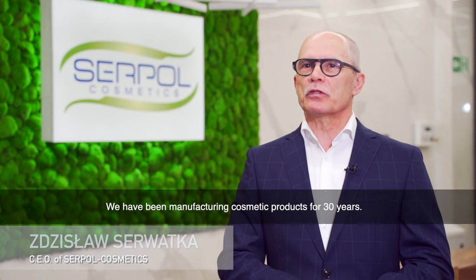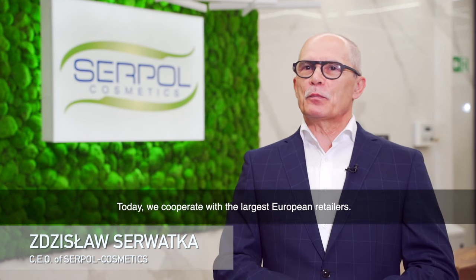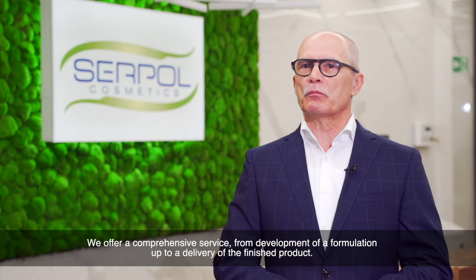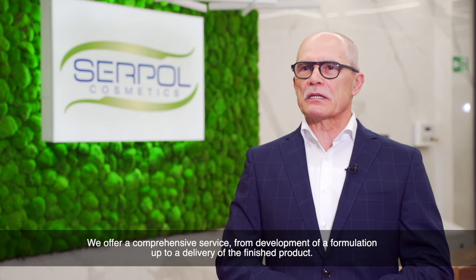Od 30 lat zajmujemy się produkcją kosmetyków. Obecnie współpracujemy z największymi europejskimi sieciami handlowymi. Oferujemy kompleksową obsługę od opracowania formulacji po dostawę wyrobu gotowego.